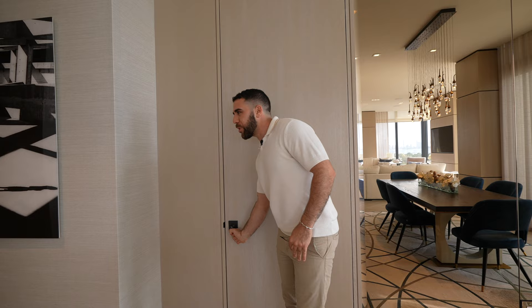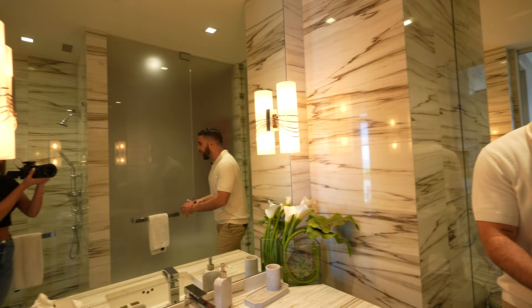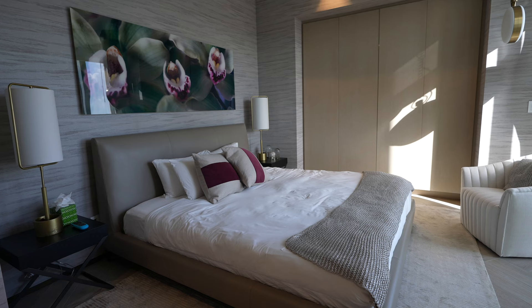Behind this hidden door — pop this open — and we have another bedroom. This is just a guest bedroom, keep that in mind. Look at the bathroom: sink, walk-in shower, frosted glass hiding the toilet — it's beautiful. There's a phone in there in case you've got to make an important phone call. This is a different level of luxury.